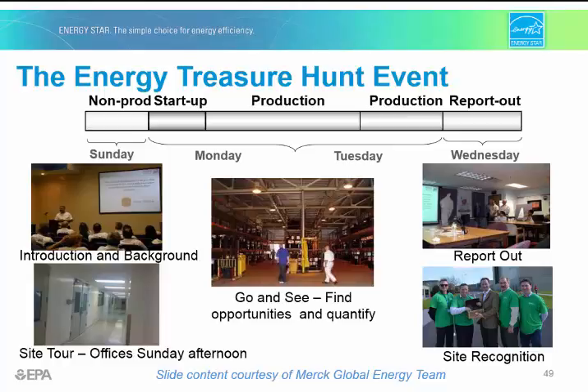The event kicks off with a welcome and a quick tour of the facility, and then the technical teams will split off to their respective areas to identify possible opportunities. Those opportunities will be analyzed and energy and cost-saving calculations made, all of those results summarized, and then a report of findings given to the organization or facility management. The following slides will walk you through each day of the treasure hunt event.